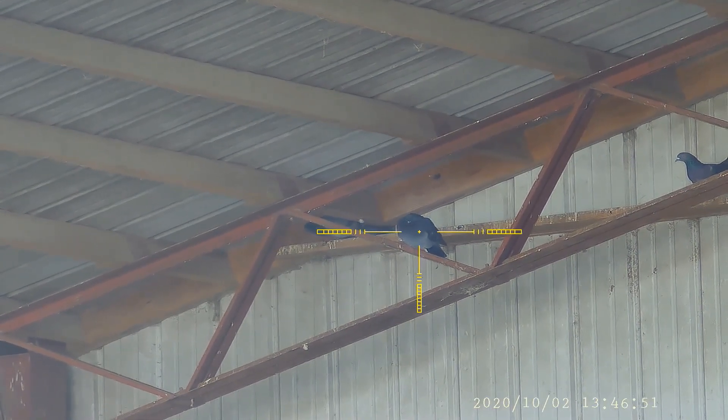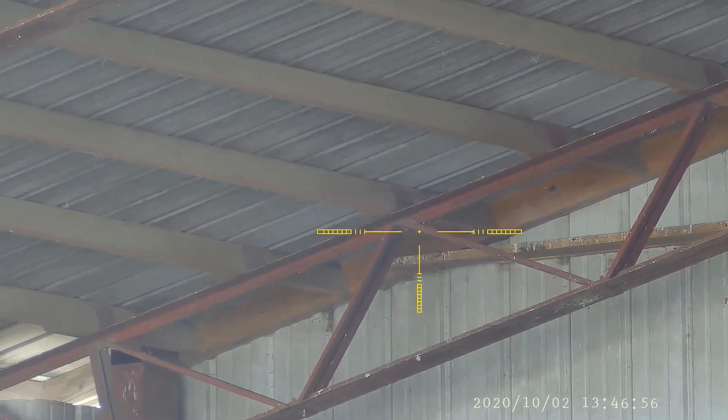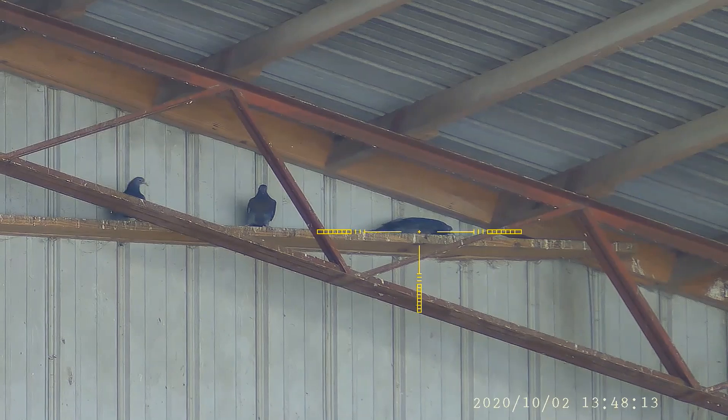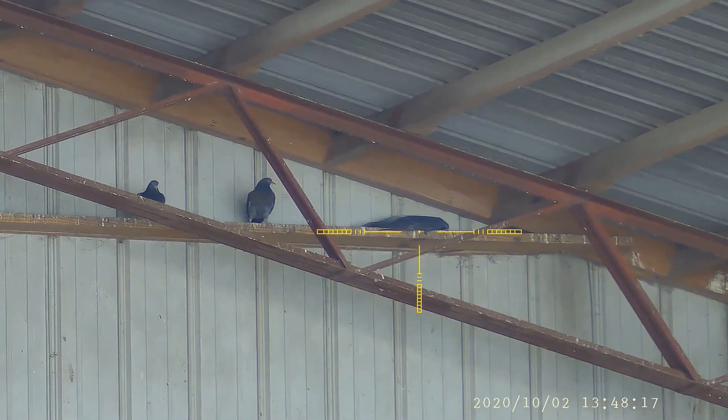Inside one of the storage barns where they keep equipment - see these guys in the corner so take them out. This one's sitting on top of a plank and he does not move - he's still up there today, he never did fall off.